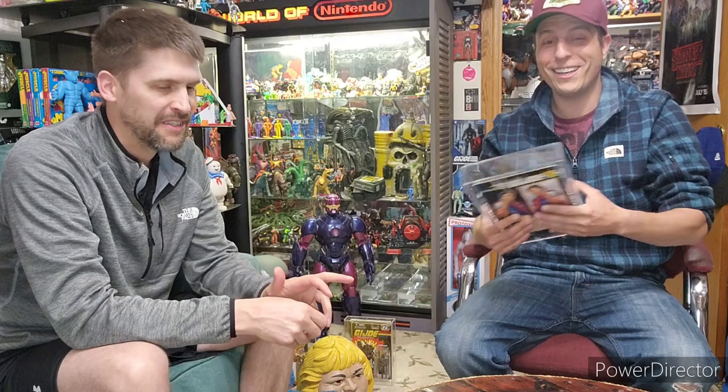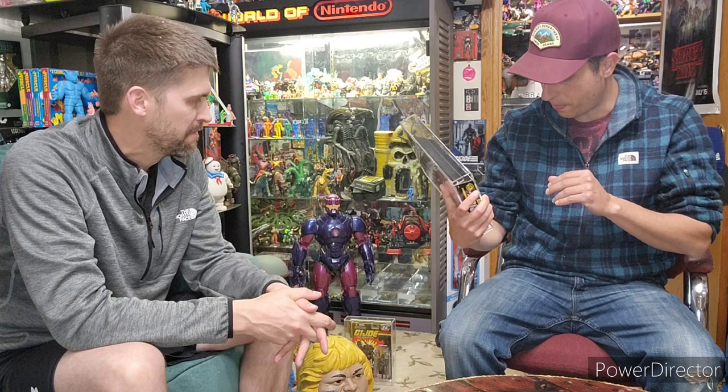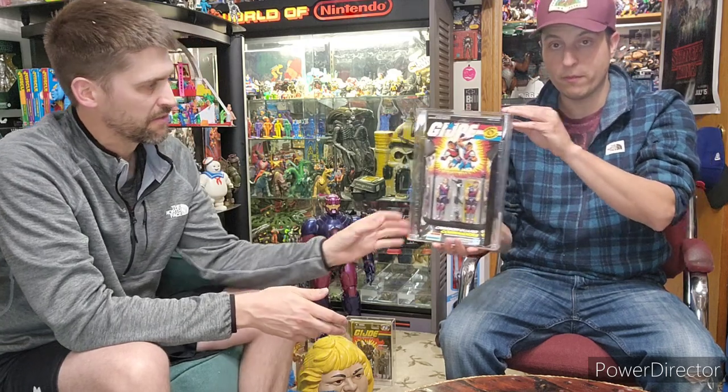When you first are collecting, beggars can't be choosers — you fill the hole, you get whatever. You don't care what the condition is. But then as you continue the journey, whether it's online or a toy store, you come across a better version and you upgrade it and sell the one that's not as nice. So I got extremely lucky with a very nice one. This one got an overall grade of 80, which is fairly high. It had a card of 80, blister of 85, figure of 90 with an 80 plus overall. So it looks really good.